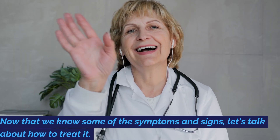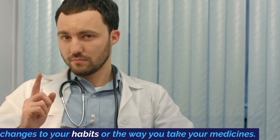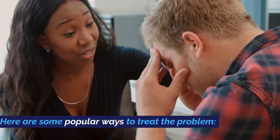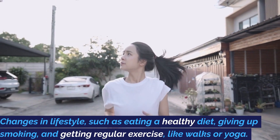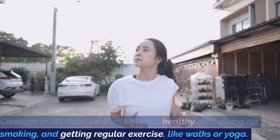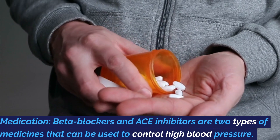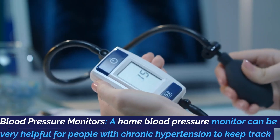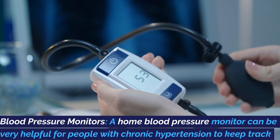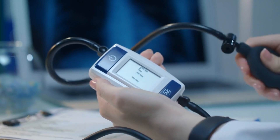Now that we know some of the symptoms and signs, let's talk about how to treat it. Of course, you should talk to your doctor before making any changes to your habits or the way you take your medicines. Here are some popular ways to treat the problem. Changes in lifestyle, such as eating a healthy diet, giving up smoking, and getting regular exercise like walks or yoga. Medication: beta blockers and ACE inhibitors are two types of medicines that can be used to control high blood pressure. Blood pressure monitors: a home blood pressure monitor can be very helpful for people with chronic hypertension to keep track of their blood pressure numbers and make sure they stay in a healthy range.